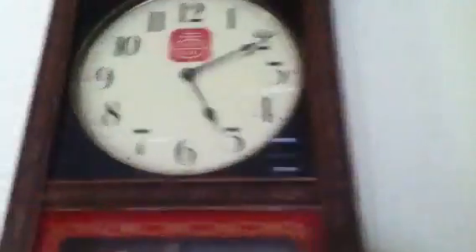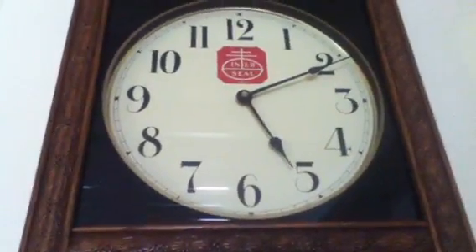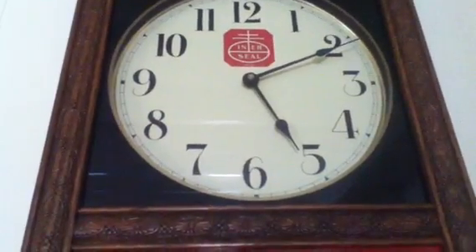If you come over here, we have not one but three tables, which makes a big dining room area. Here we have your bookcases. Look at this clock — it's telling time, it's past 5:10.